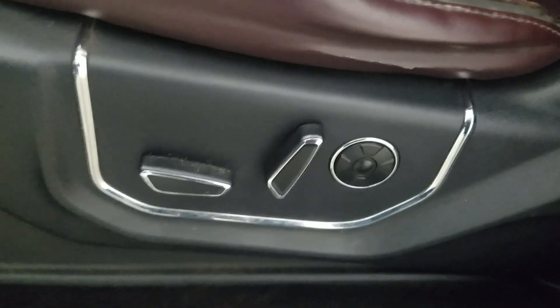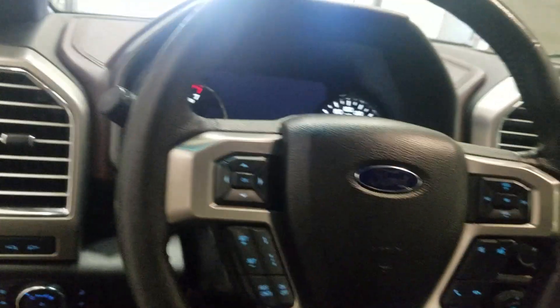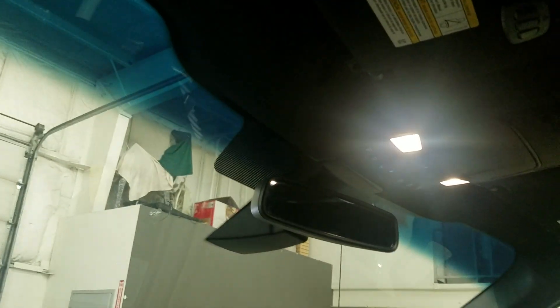Moving to the cabin you'll see our lovely burgundy leather seating with adjustments located on the side as well as lumbar support. Over our steering column we have our automatic headlamp settings as well as a telescopic steering wheel with cruise control options on the left and our media and entertainment options on the right, which is above the rear view mirror along with our cabin lighting.